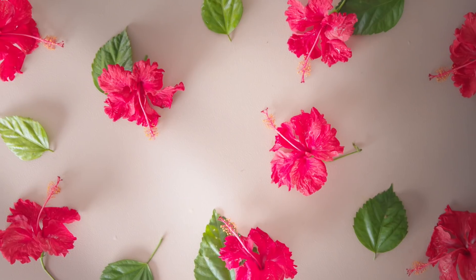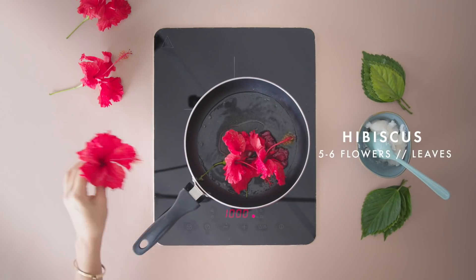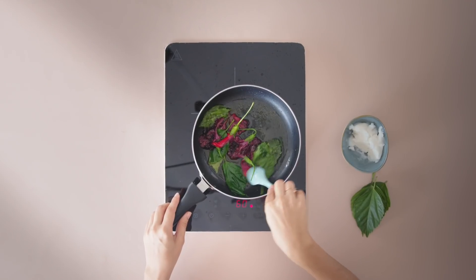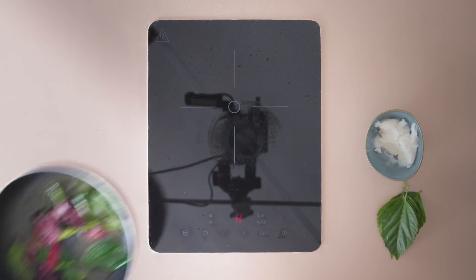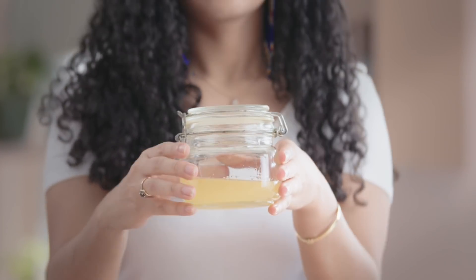Hibiscus is one such underrated flower that will deeply condition your hair, protect it from external damage, and also make your hair instantly soft and extra shiny. Heat 1 cup of coconut oil and add 5-6 hibiscus flowers and leaves. Let it infuse on a low flame for 15 minutes. Once done, allow it to cool and then strain. Store and use it as and when required for the softest, frizz-free hair ever.